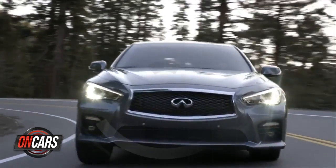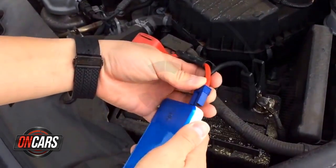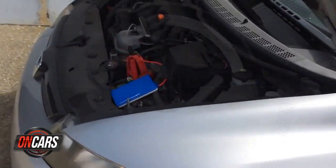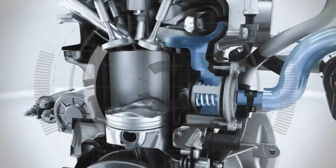At Infiniti, everything's now called a Q, but this one stands out. It's just an amazingly nimble, biggish car. Surprisingly small, new ideas in jump-starting, and the top five new auto safety inventions. Time to check the tech.